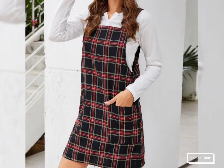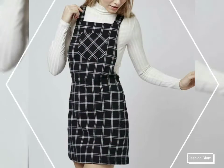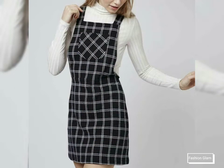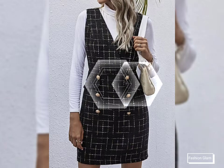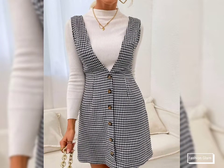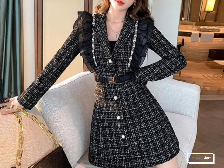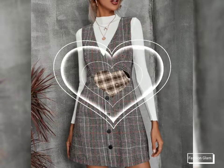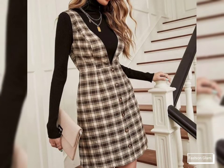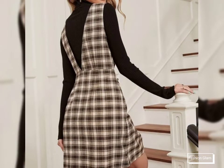Asalaamu Alaikum viewers, welcome back to my channel Fashion Glam. Here I am back again with another beautiful and awesome collection of women's casual wear and formal wear — two-piece pinafore dresses design ideas. These are different types of pinafore dresses, all stylish and beautiful, including button-down and front-open styles with long sleeves and sleeveless pinafore dresses.